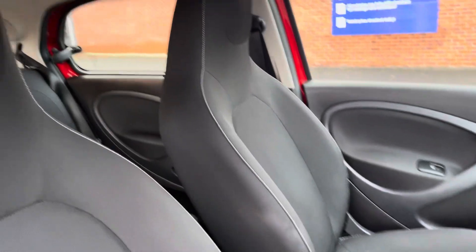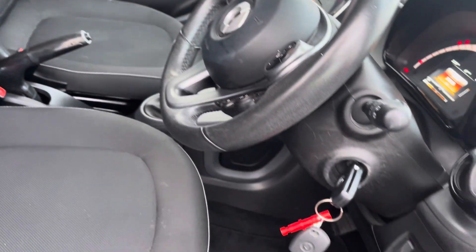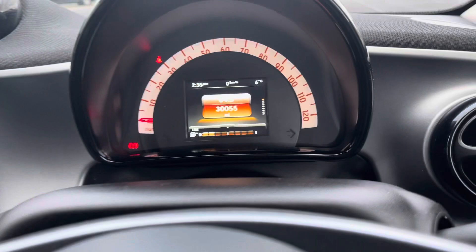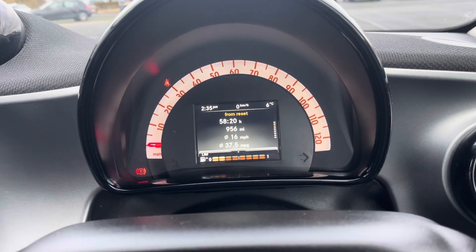Heading into your front interior now, you can spot the cloth upholstery continues. These seats are nice and comfortable. You've got access to a multifunction steering wheel. On the left, you've got your controls for your digital driver display where you can view various pieces of information. As you can see, this car gets excellent miles per gallon.